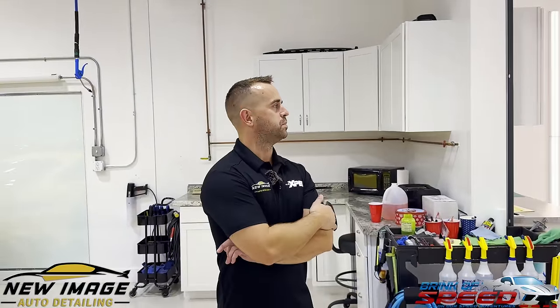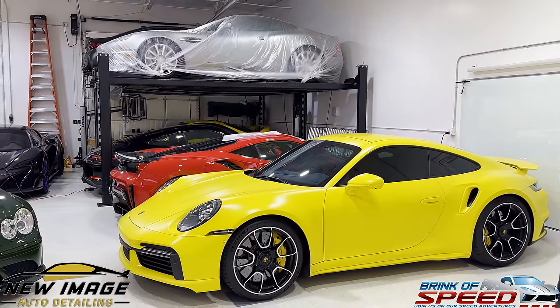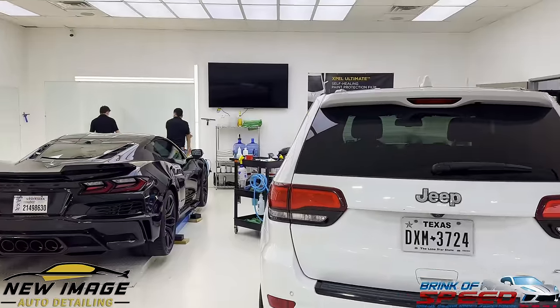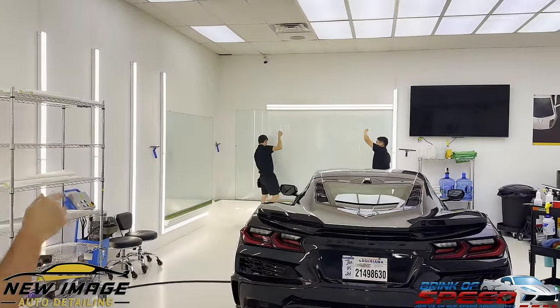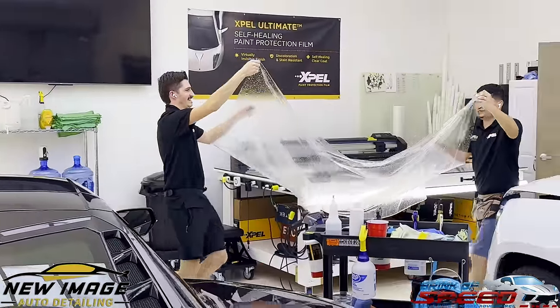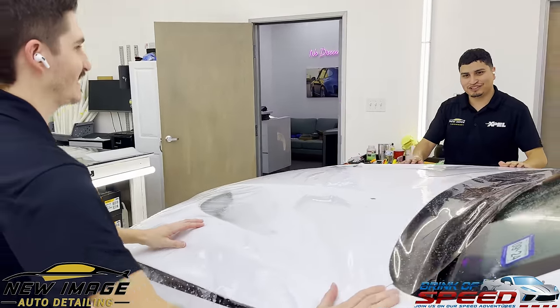Alright guys, so this is Cody with New Image Detailing. Cody started the business about 10-12 years ago and transitioned from detailing to mainly paint protection film and ceramic coatings. Most of the cars you see in here all have paint protection film. Right now we're about to lay a hood on this SRT. It's kind of cool to actually see the process take place — the film going from the peel board onto the hood. We use glass on the walls, which we call our peel boards, where we peel the liner off and then put it onto the vehicle.